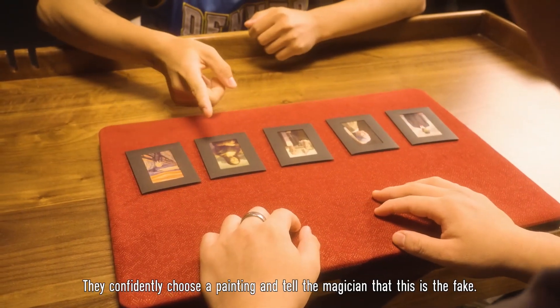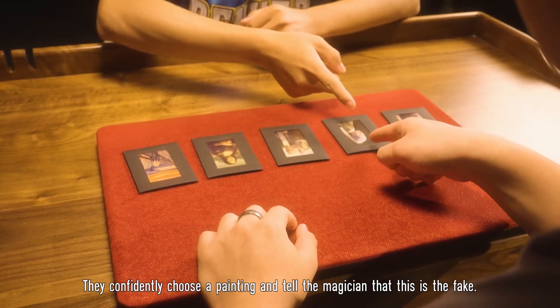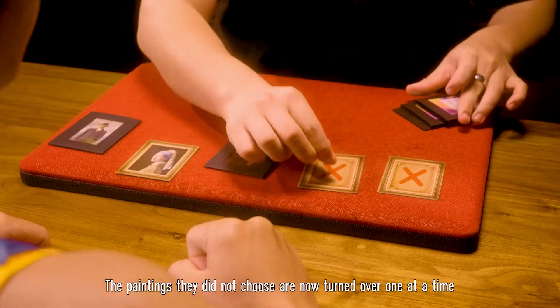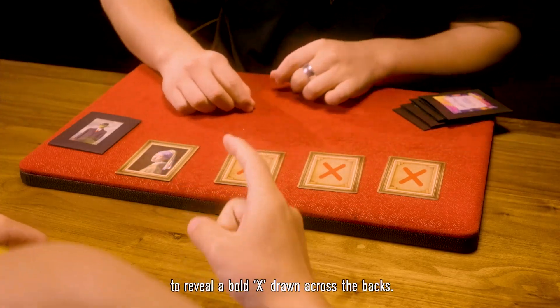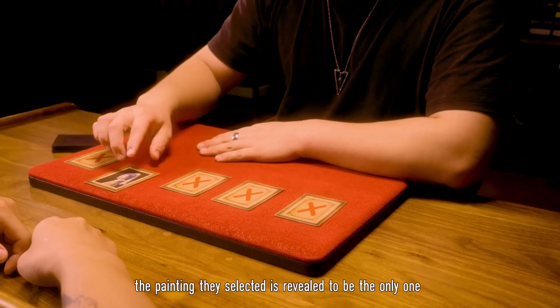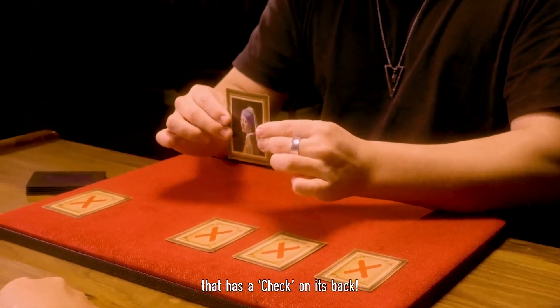The audience has to guess which one is the fake. They confidently choose a painting and tell the magician that this is the fake. The paintings they did not choose are now turned over one at a time to reveal a bold X drawn across their backs. Finally, the painting they selected is revealed to be the only one that has a check on its back.